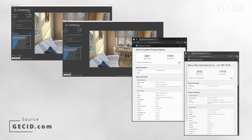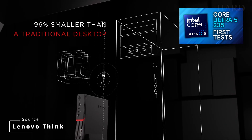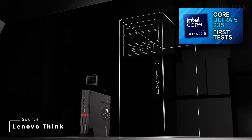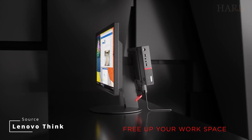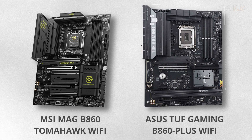Hello! Let's talk about the final tests of the Core U5-235. We already had a video on this topic, but there the CPU was tested in a mini-PC or all-in-one PC Lenovo ThinkCenter, and this time the U5 was tested on an ATX motherboard.